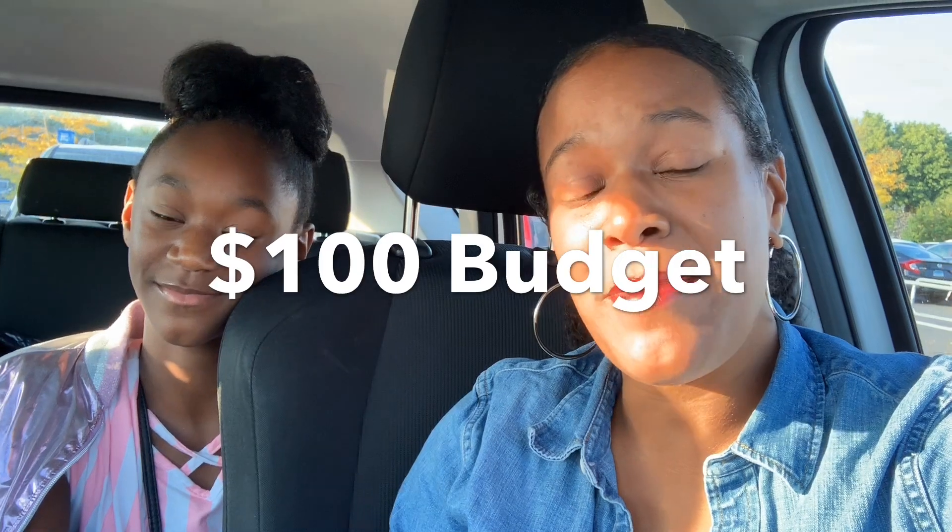Hey gang, Christina with a K here. I'm here with my sidekick today, Taylor. And we are doing a very special shop with me for pre-teen slash tween clothes for the fall and winter. So come along with us. We're going to go to Walmart first and then we'll hit up some other stores in the area. We have a budget of $100, so we're going to see what we can get. Come along with us on the shopping trip and let's go get some clothes.